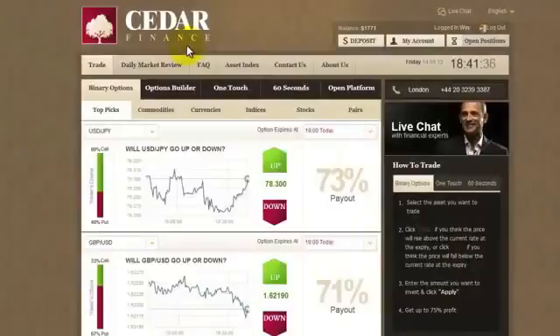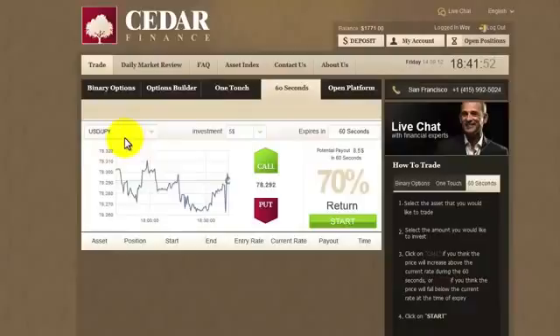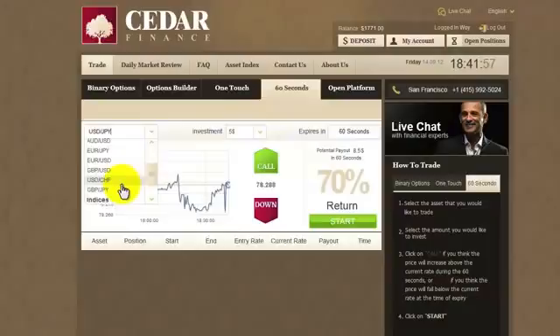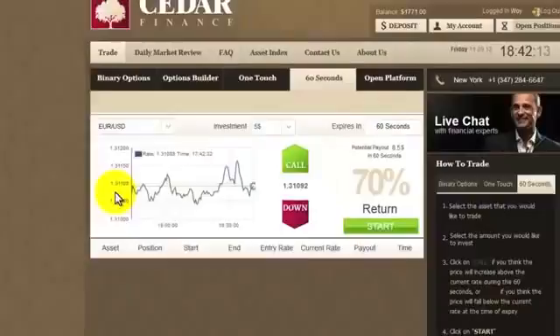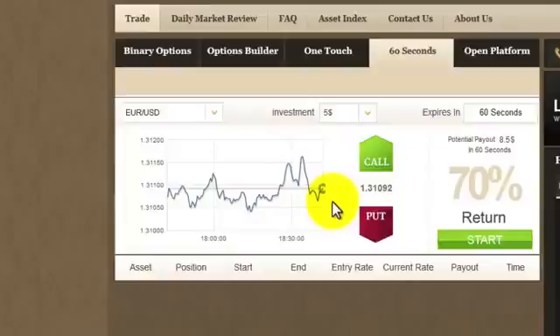This is one of a few accounts that I have in Cedar Finance. Here's my balance, and let's go to this 60 seconds tab here. We have different currencies we can choose from — maybe I'll choose Euro or U.S. Dollar. This is the currency rate, 1.31093, and as you can see, it changes all the time. This graph shows the history of what's been happening for the last hour, but I'll focus on the current rate for a few moments.